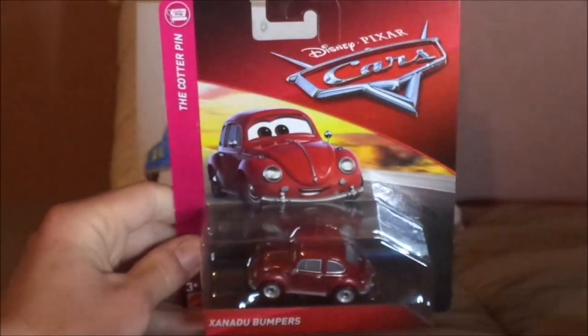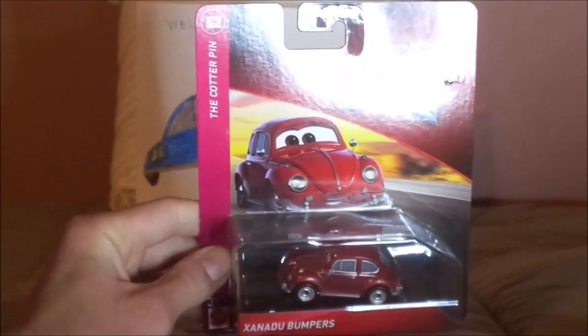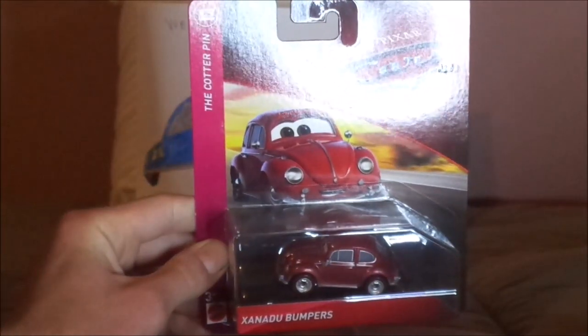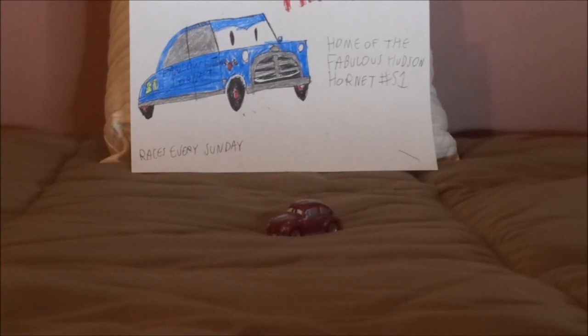So now without any further ado, let's get right into the unboxing. I'll be back as soon as this has been unboxed. Okay, so here we've got Xanadu all opened up and out of the package.